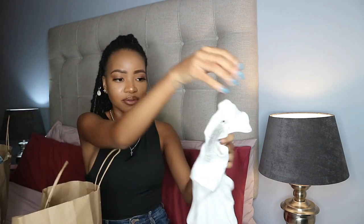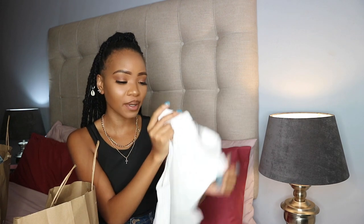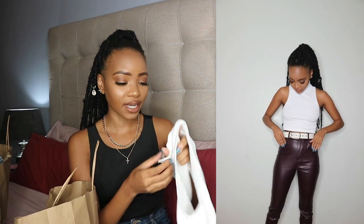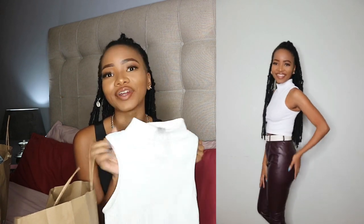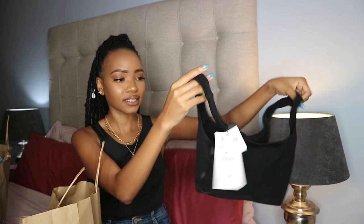Then I went ahead and got myself a plain white high neck top. You know I love high necks — that's probably my favorite style of top. I got it from Zara and it cost 210 rand. The reason the tag is off is because I already wore it, but yeah, this is a fave.